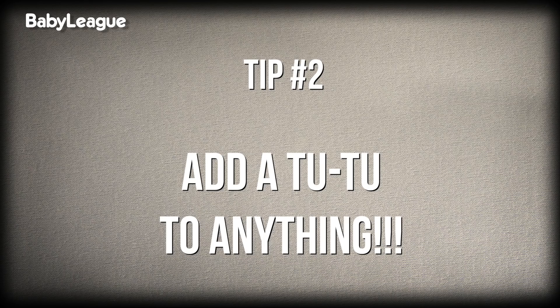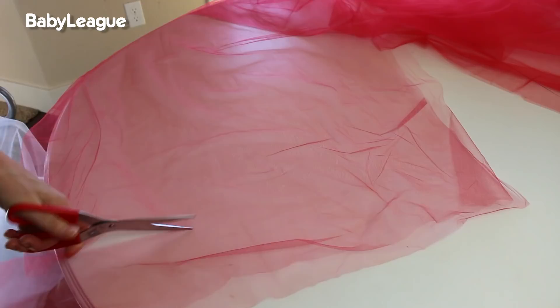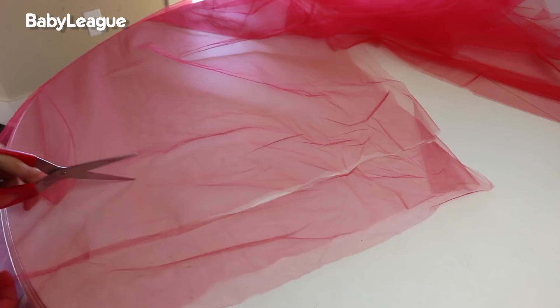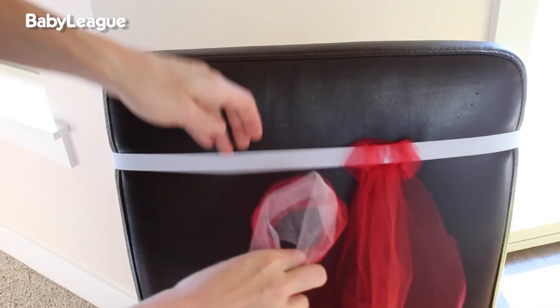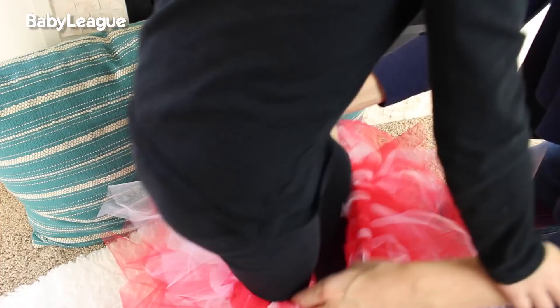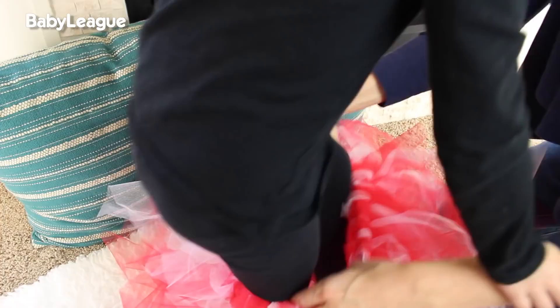Second tip is add a tutu to anything to make it a little more fun. You can easily make a tutu by just tying five yards of tulle that's been cut into strips onto an elastic. It's easy peasy, but the twirl factor is on point.